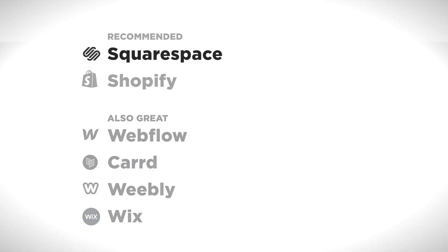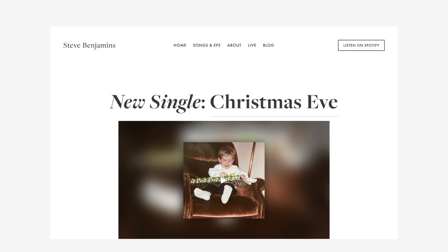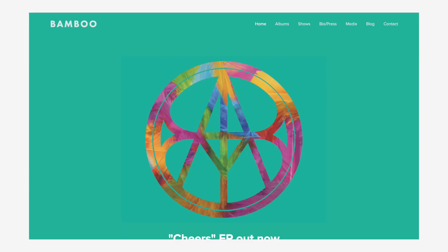Let's start with Squarespace. Squarespace is the best all-around website builder — it's what I'd recommend for most small websites. I use it for my personal music website, my mom's therapy business, and my band.